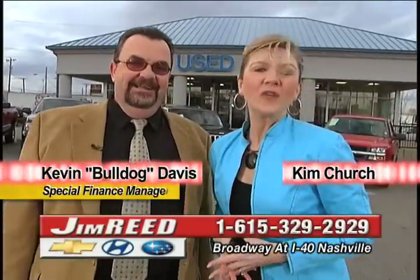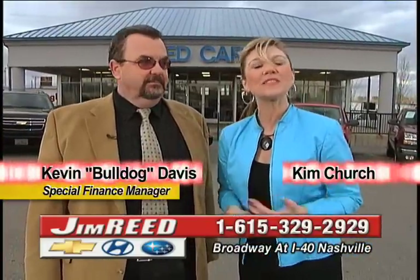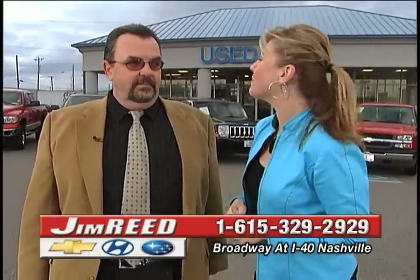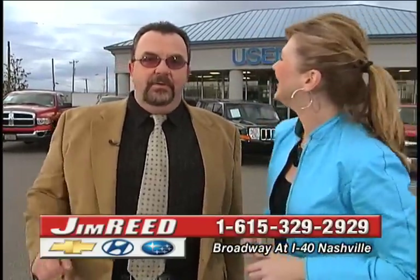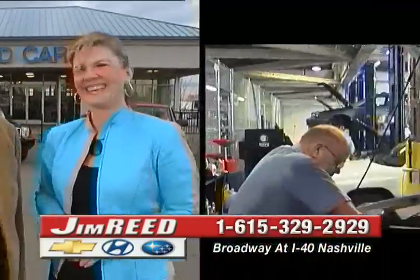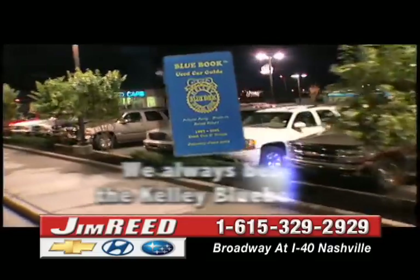Here we are outside of the pre-owned car lot right here at Jim Reed Chevrolet, and Kevin Bulldog Davis is in with us, in charge of both special financing and pre-owned cars. I want to talk a little bit about buying a pre-owned car. You can always buy with confidence from Jim Reed — you always beat that Kelley Blue Book price. We have a 90-point check on all our used cars, we stand behind them, and we're always below Kelley Blue Book.